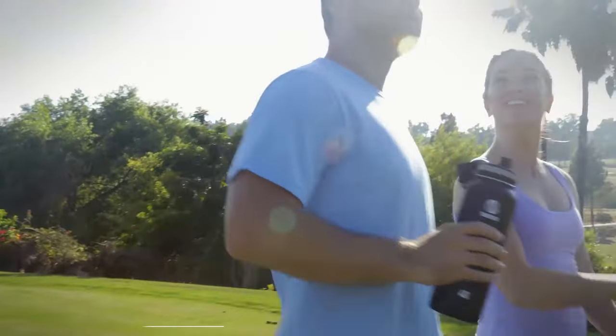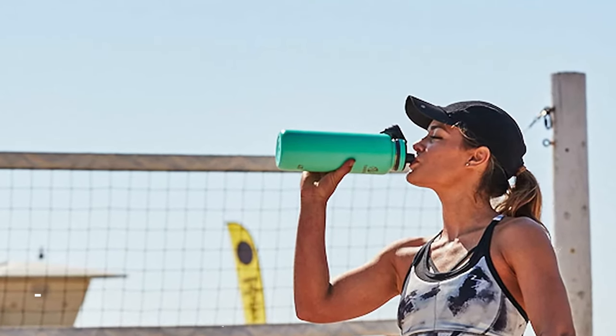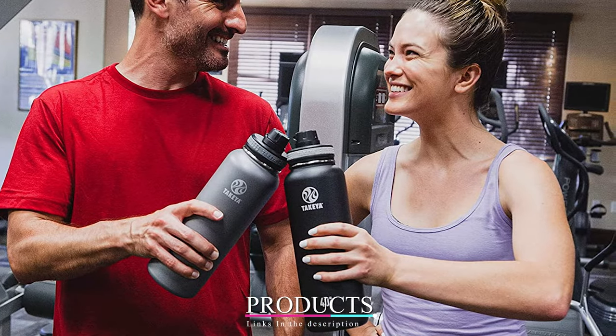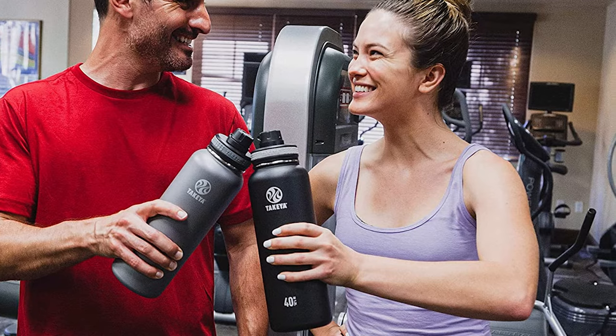At the first position of our list, we have the Take Your Originals Insulated Water Bottle. If you want a stainless steel water bottle that's easy to drink out of, made for being on the go, and keeps water cold for 24 hours, look no further. The Take Your Originals Stainless Steel Water Bottle has all of this and more, and it costs less than more popular brands.